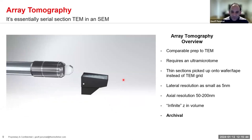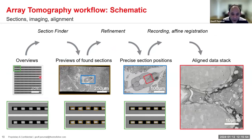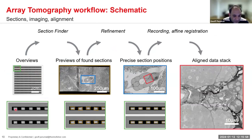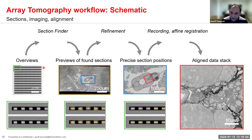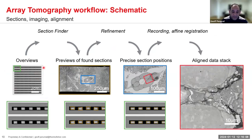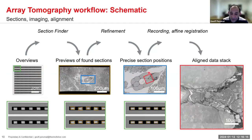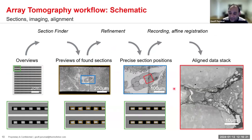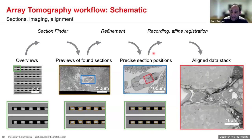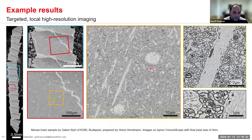In more detail: the linearized sections are ordered using specialized software, which helps identify ROIs, do alignment for precise positioning, and then backend alignment. What we're looking at is essentially a stack of 2D images that we then work through this pipeline.